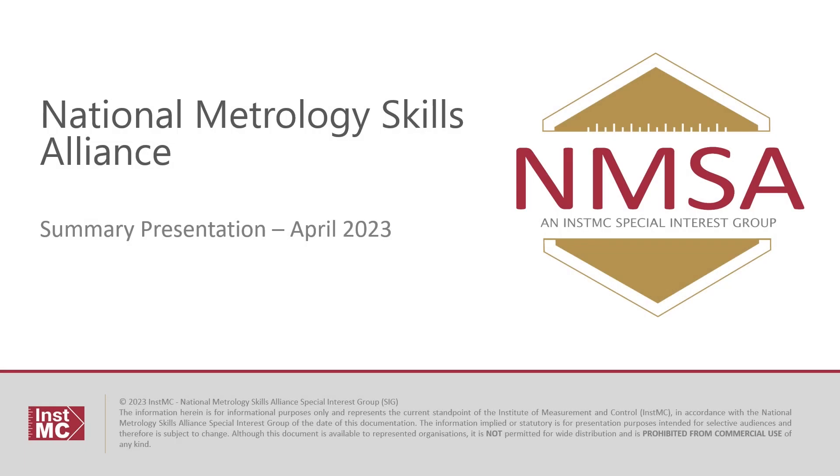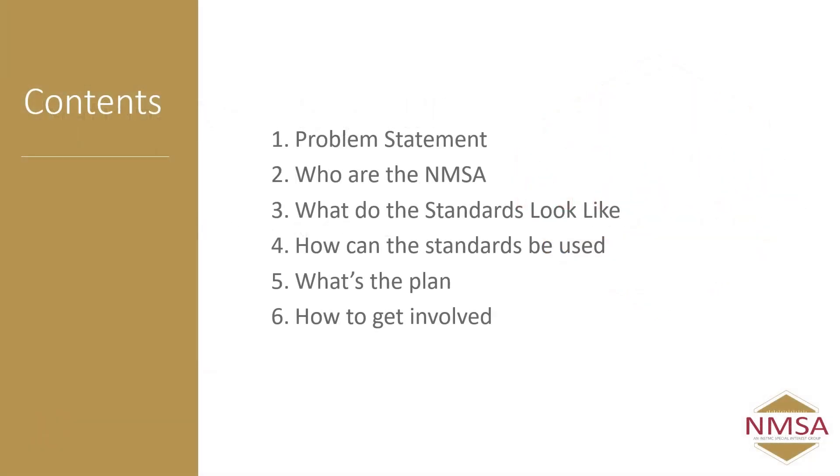Hello, I'm Phil Banforth from Rolls-Royce. This video gives an overview of the National Metrology Skills Alliance. In the video we'll cover the problem that the NMSA is trying to solve, who the NMSA are, what the standards that we've created look like, how these standards can be used, what's the plan to deploy the standards, and then how you can get involved.